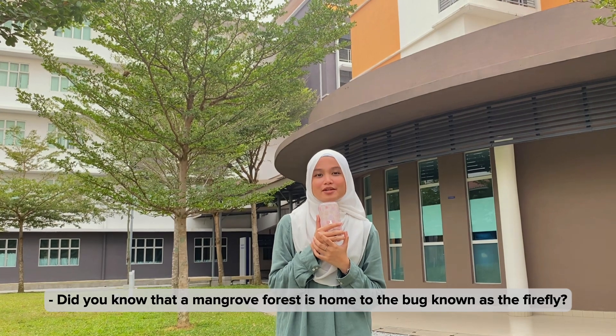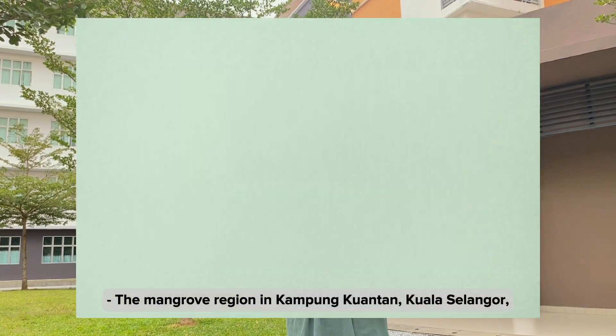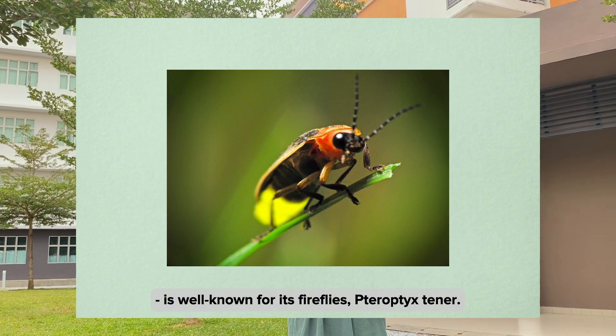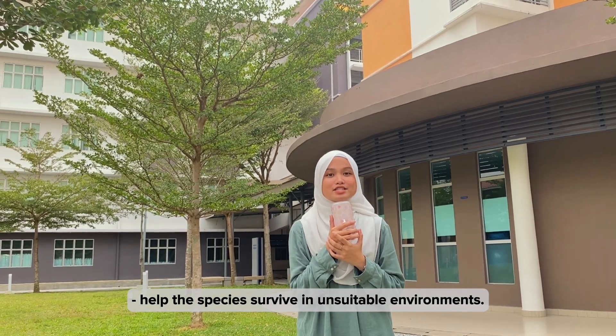Did you know that a mangrove forest is home to the bark known as the firefly? The mangrove region in Kampung Kuantan, Kuala Selangor, is well known for its fireflies' therapeutic scenery.